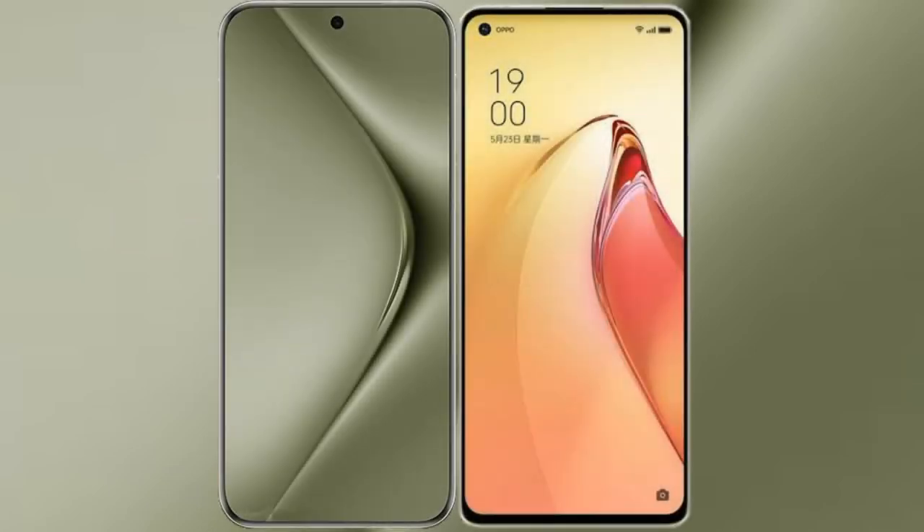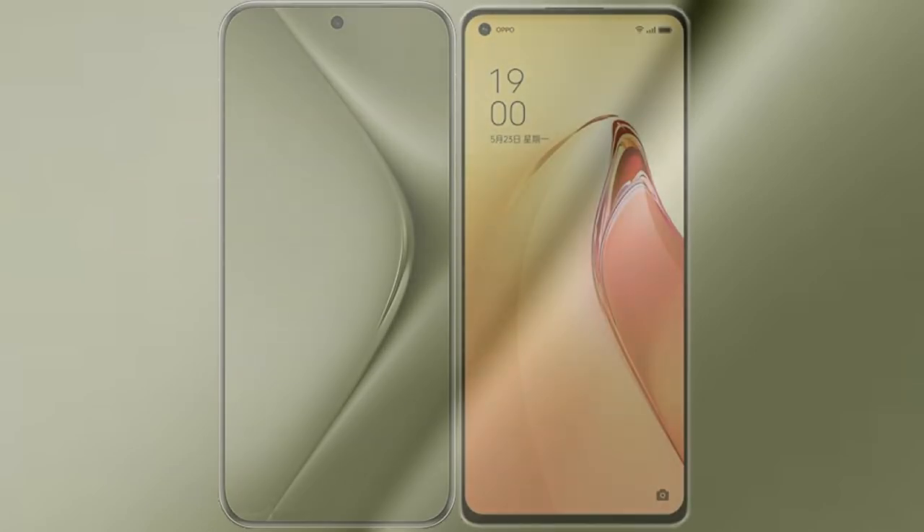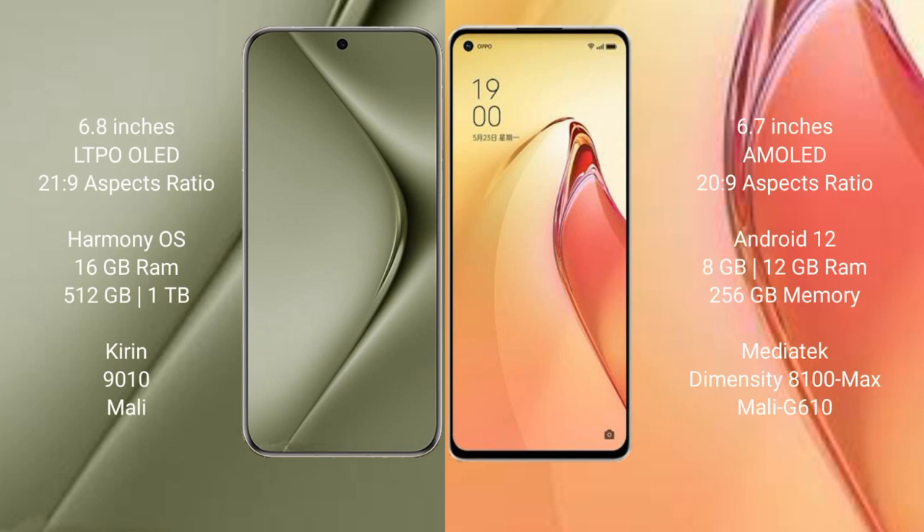I will compare the new Wahabepura 70 Ultra with Oppo Reno 8 Pro Plus. Wahabepura 70 Ultra comes with a 6.8-inch LTPO OLED display and 6.0 by 21.9 aspect ratio. Oppo Reno 8 Pro Plus comes with a 6.7-inch AMOLED display and 6.0 by 21.9 aspect ratio.